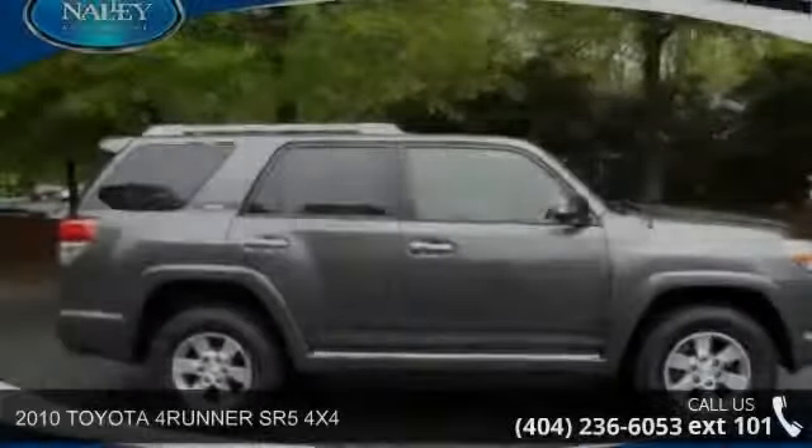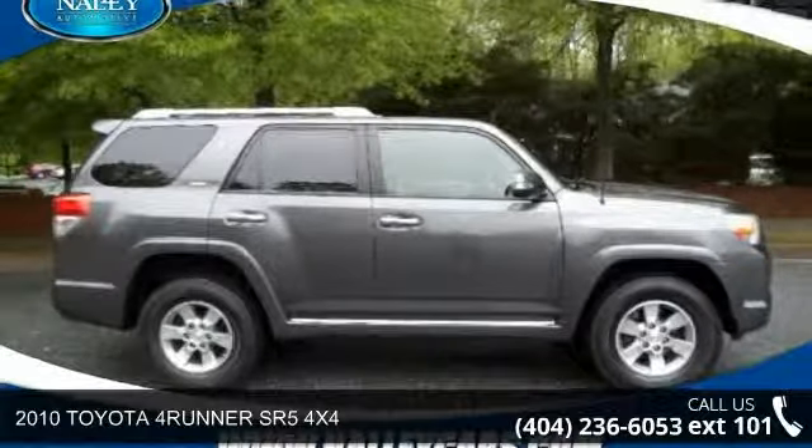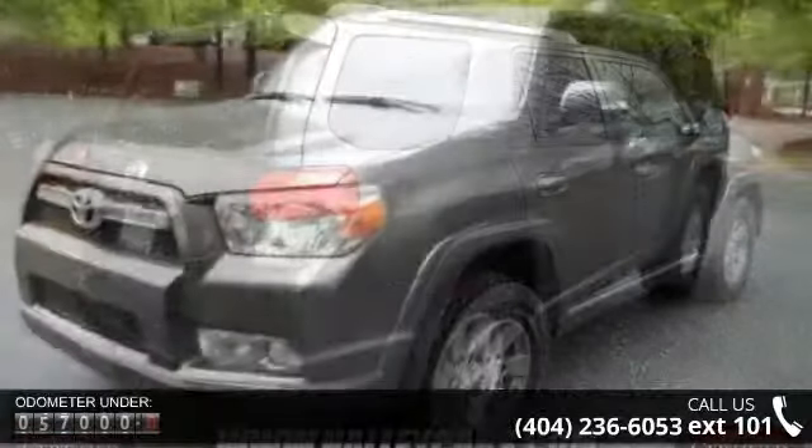Presenting the 2010 Toyota 4Runner. This may be the set of wheels you've been looking for. This vehicle comes with a reliable six-cylinder engine, connected to a smooth shifting automatic transmission.